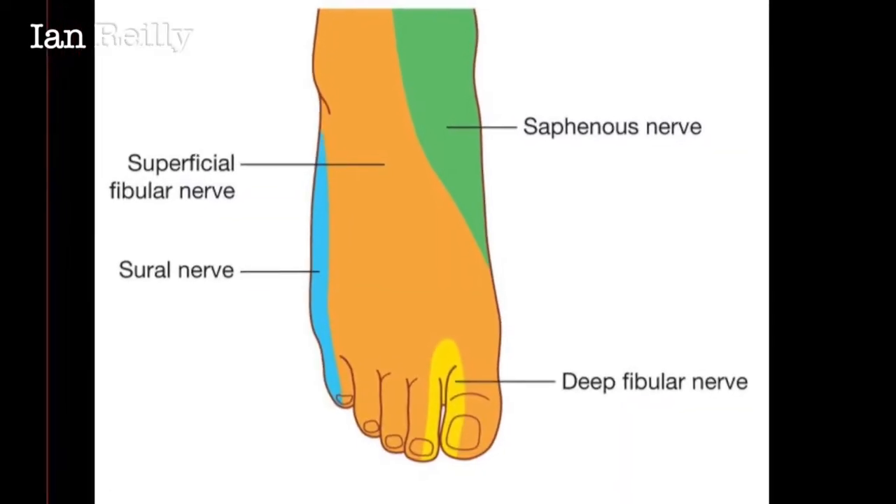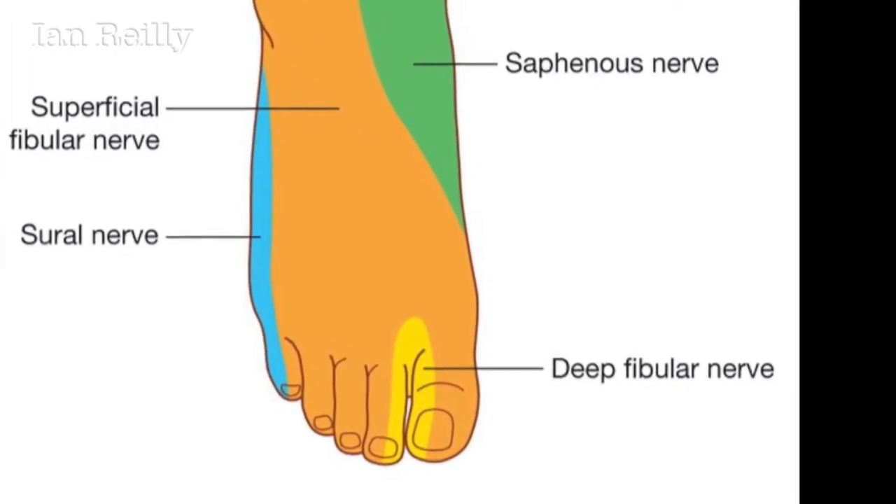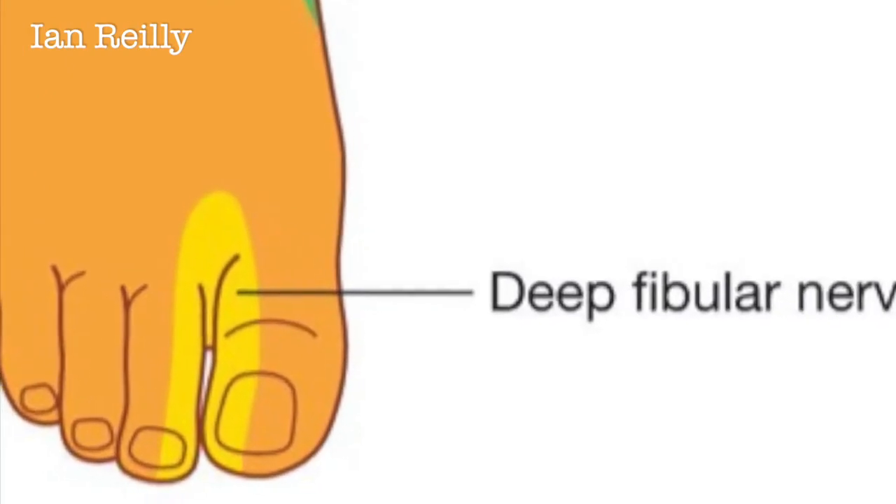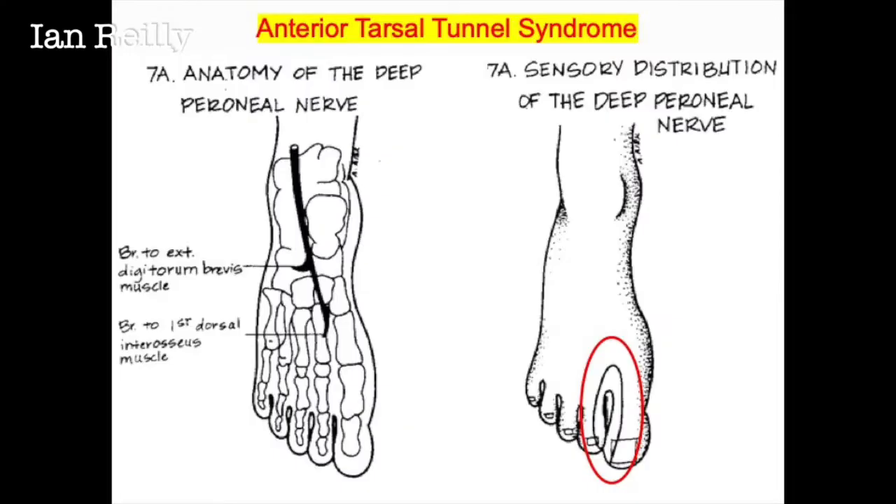In this case we're mostly concerned with the deep peroneal — sometimes known as the deep fibular nerve — although the medial branch of the superficial fibular or peroneal nerve was also involved. In the foot this is sometimes known as anterior tarsal tunnel syndrome: compression of the deep peroneal nerve.